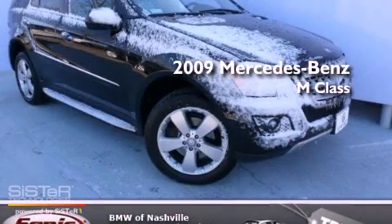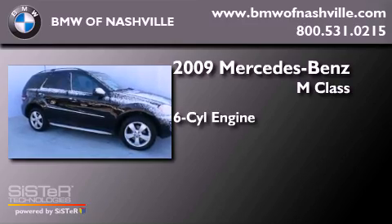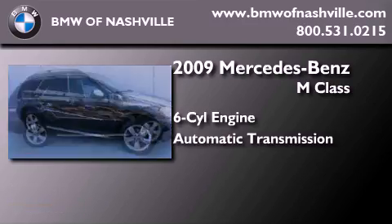This is a 2009 Mercedes-Benz M-Class. It features a six-cylinder engine, an automatic transmission, and all-wheel drive.